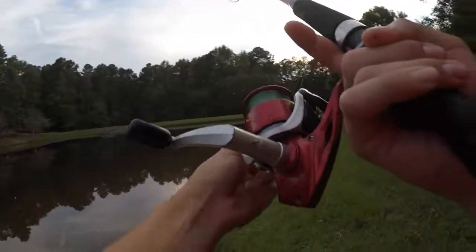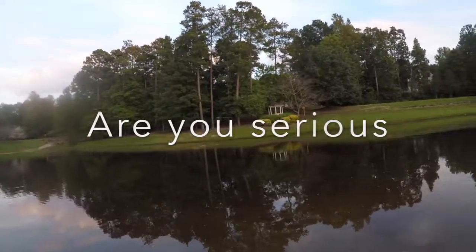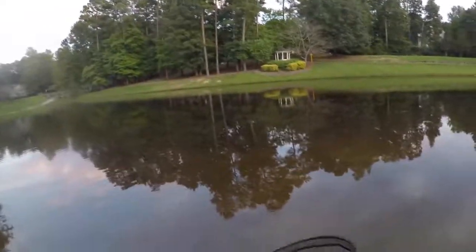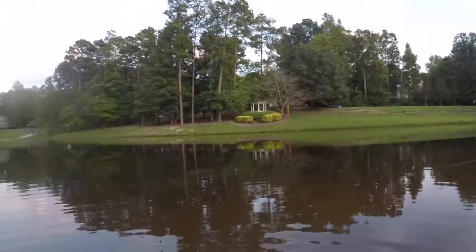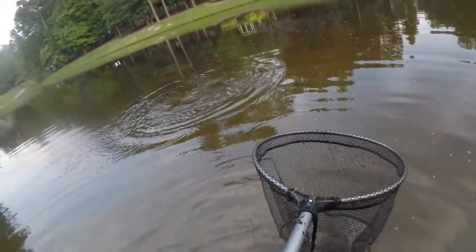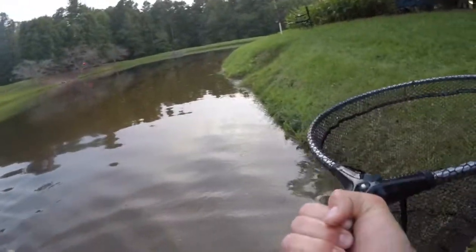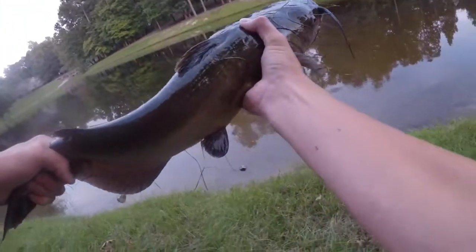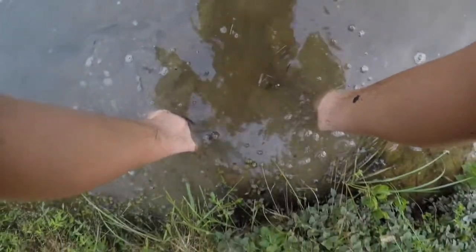There it goes. This is two minutes after we released that last one you guys just saw — this is insane. That's a big one, that's a nice one. Oh yeah, that's a nice one. Don't lose that fish. There we go. There's fish number two — there's catfish number two right there. It's another nice one. We're gonna get the weight on this guy.